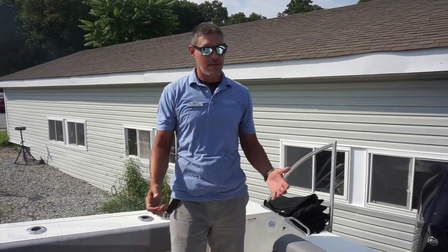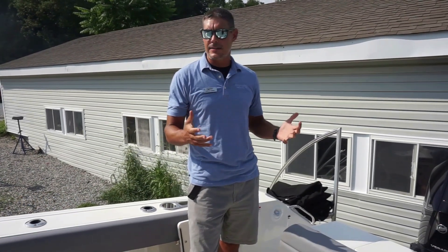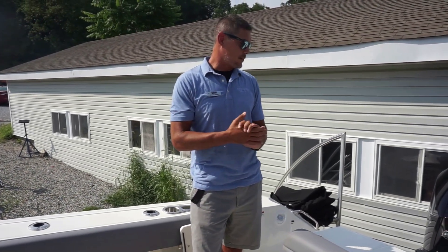Hi, this is Josh with MarineMax here in Huntington, New York. Take a look at a new boat that just came in — it's the 2023 Boston Whaler 330 Outrage. Really like this boat; it's one of my favorites that we have on the lot. Happy to show you all the features, benefits, and what's great about this boat.